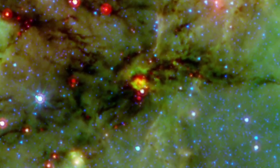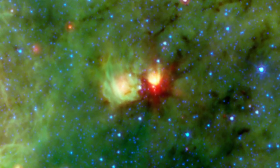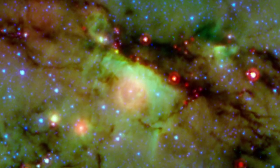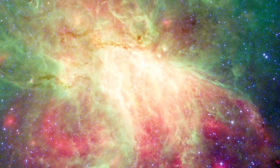When the first generation of smaller stars form in the dragon, they seem to further compress the nearby dust. This enables a second generation of even more massive O stars to form and light up the area, destroying the surrounding dust clouds.